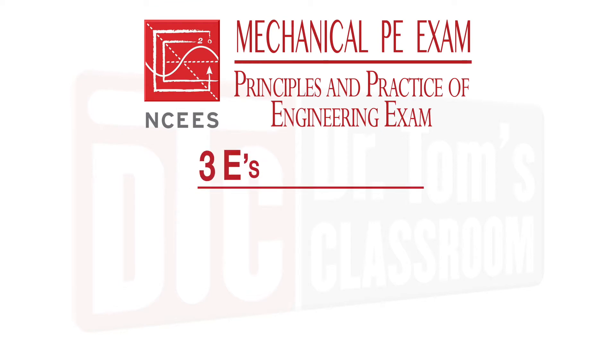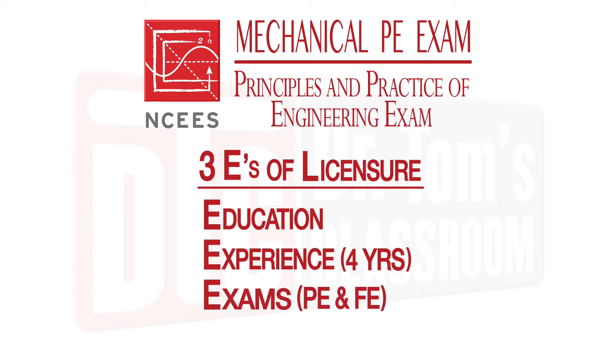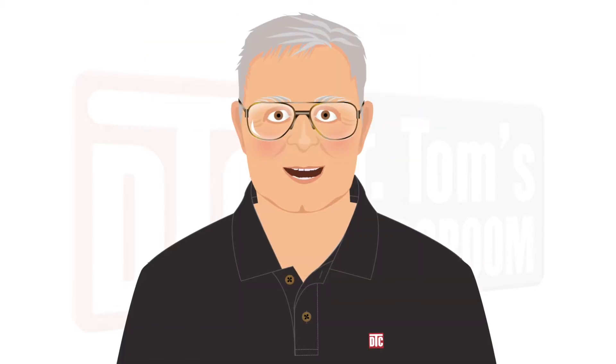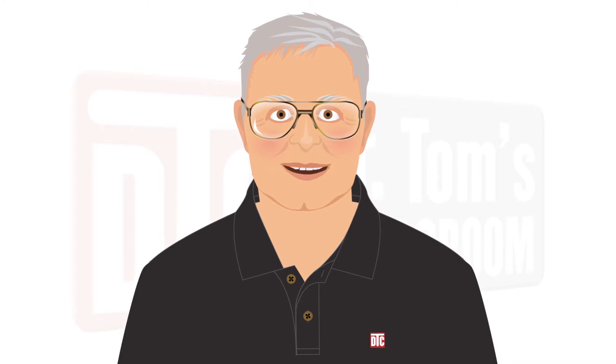The exams are part of the three E's needed for licensure: Education, that's your college degree; Experience, four years working in engineering under a professional engineer; and Exams, the PE and FE exams. Specific education and experience requirements vary by state, but the exams are the same for everyone. You no longer have to wait until you've met the experience requirement before taking the PE exam, but if you pass before meeting that requirement, you will not receive your PE license until you do.